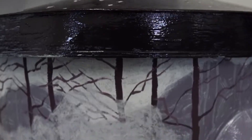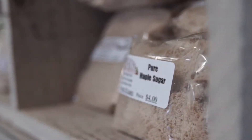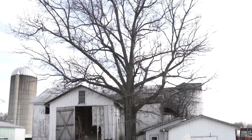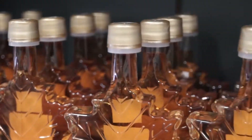My grandfather purchased this farm in the late 1800s, but it had been in our family since somewhere around the 1830s. He found that there was already an old sugar camp in the back and all the equipment was there, and so like many other farmers in the area, he started making maple syrup.